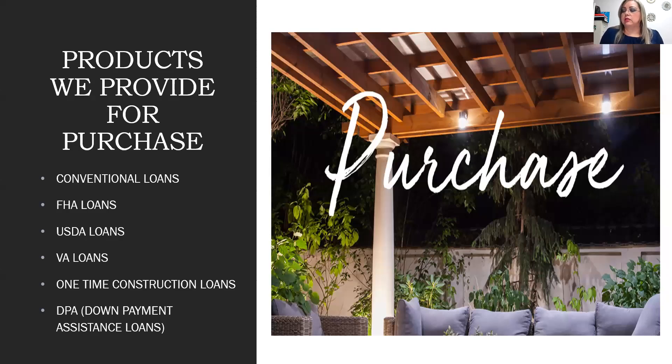Our products — most mortgage companies offer the same types of products. What makes us different is the way we deliver information to your client and anything related to pricing. The types of loans we offer include conventional loans, FHA loans, USDA loans, VA loans, one-time construction loans, and the down payment assistance program.